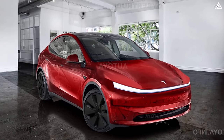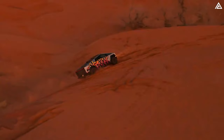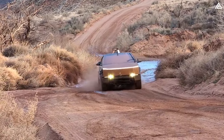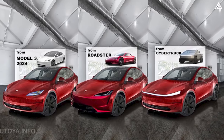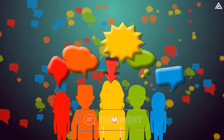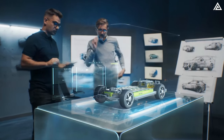Embracing the Cybertruck's essence, the Model Y Juniper has the potential to emerge as a trailblazing SUV, boasting a distinctive, rugged and contemporary design coupled with formidable performance and off-road capabilities. In conclusion, the Model Y Juniper project offers a glimpse into the future of electric SUVs, drawing inspiration from Tesla's iconic models — whether the sleek elegance of the Model 3, the rugged prowess of the Cybertruck, or the high-performance DNA of the Roadster Gen2, each variant promises a unique driving experience. Share your thoughts on which variant resonates with you most.